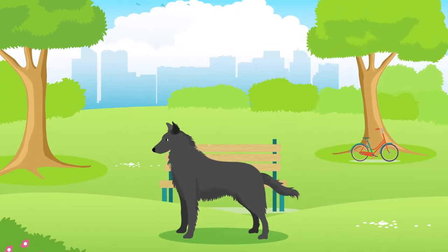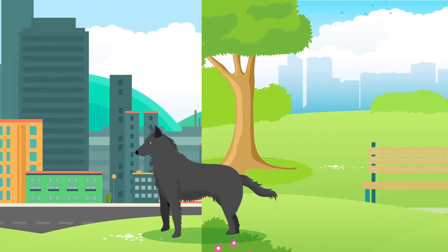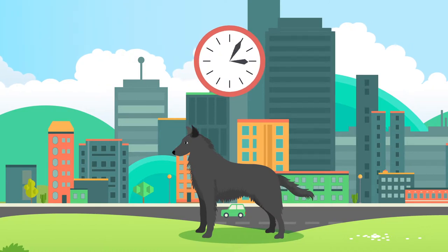All dogs are happiest when they have space to roam, but the Groenendael is generally suitable for both rural and city living, providing they get the recommended amount of exercise, which is over two hours per day, every day.